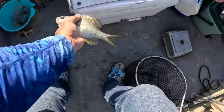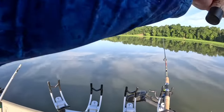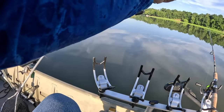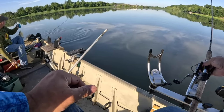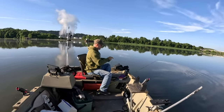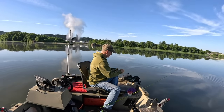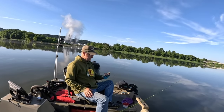Oh yeah, that's a decent one - do you need a net? Nope. But look how fat! Nice, Mike, very nice. Yep, straight off the bottom. Nice one - beautiful, good job.